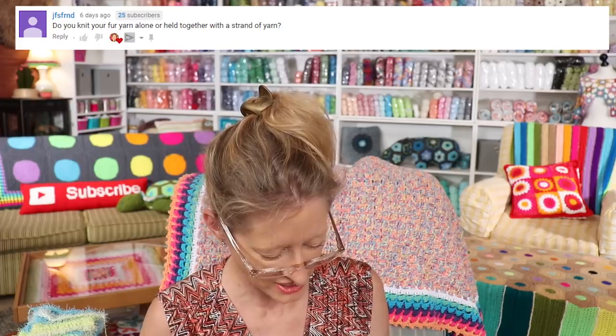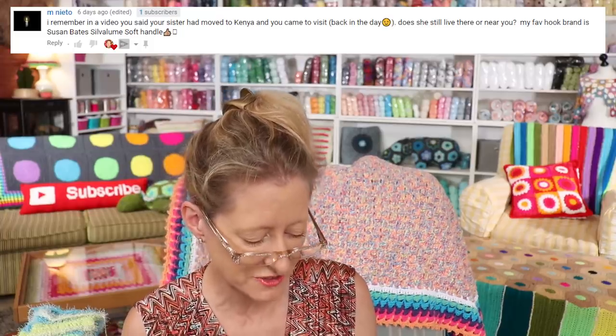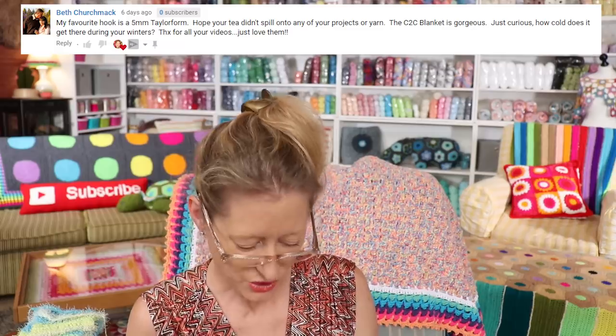JFSFMD asks: do you crochet the lambkin fur alone or held together with another strand? I crochet Lambkin all on its own. I was expecting to need Saver 100 held with it, but it's on a really thick cord so it works out fine with a 6mm hook — you do not need another strand, which I found very surprising. Mnito asks: your sister moved to Kenya and you came to visit — does she still live there? My sister lived here for 24 years and moved back to Canada about three years ago — she moved to Calgary.